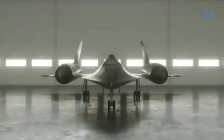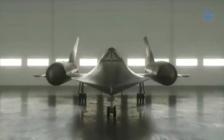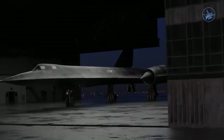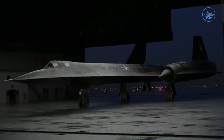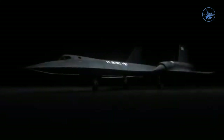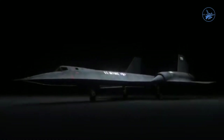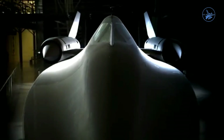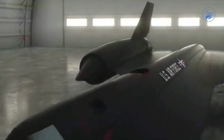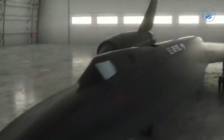The SR-71 Blackbird stands as a marvel of engineering, a long-range aircraft capable of soaring 26 kilometers above Earth's surface. At such altitudes, pilots could witness the planet's curvature and the deep blackness of space. Flying at extreme speeds required revolutionary materials and designs to mitigate the immense heat generated by aerodynamic friction.